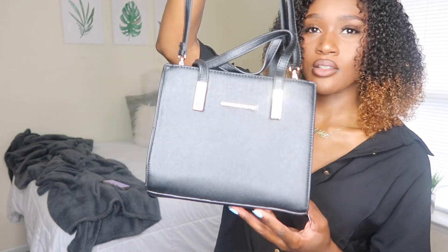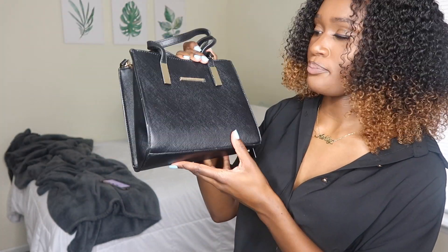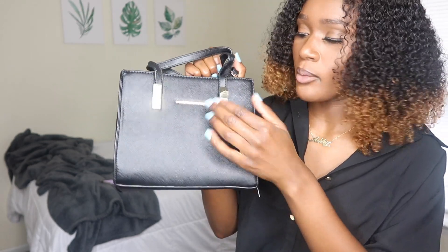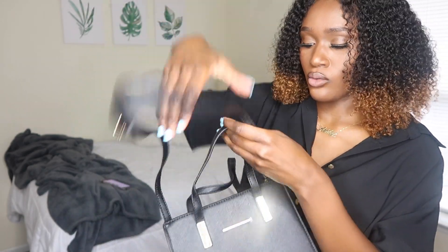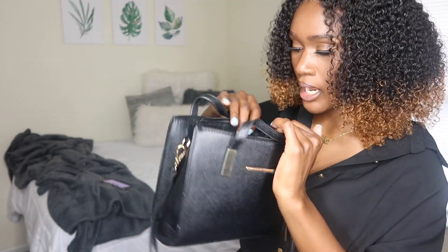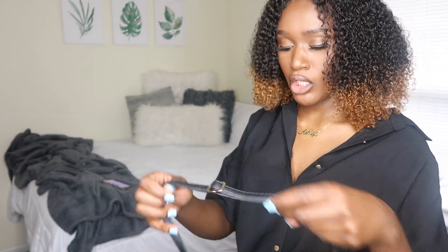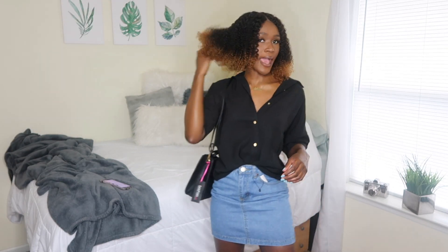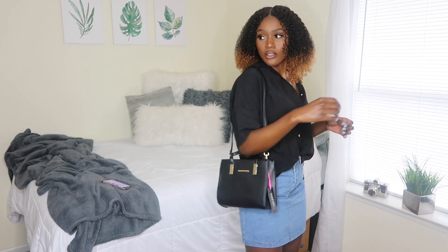The crossbody bag has brassy details, plastic on it still, a long strap and two small tiny straps. The inside is pretty deep. It's a cute little piece to just put on with something. I feel like this is actually a look with some really nice shoes — this could actually be a little fit. I might have spoken too soon about the skirts.